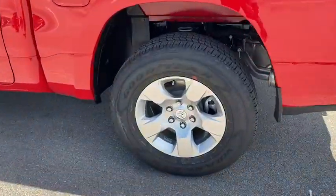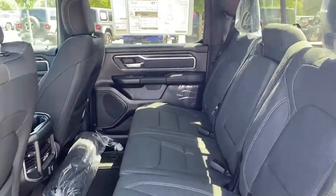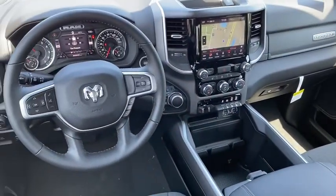Power windows, compass, trip computer, electronic stability control, remote keyless entry, panic alarm, overhead console, brake assist, tachometer, tilt steering wheel, and front reading lamps.